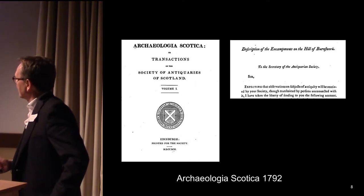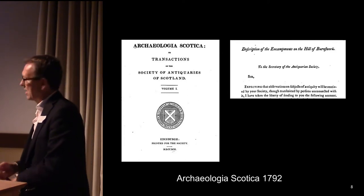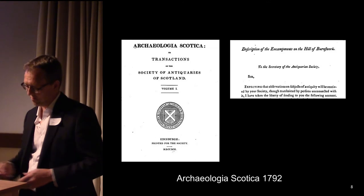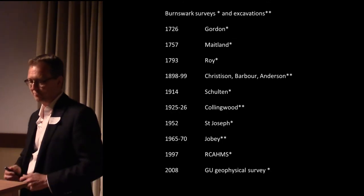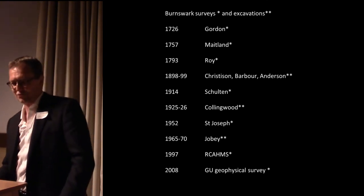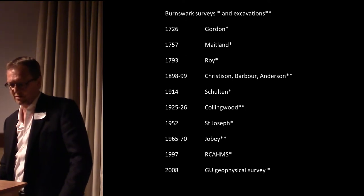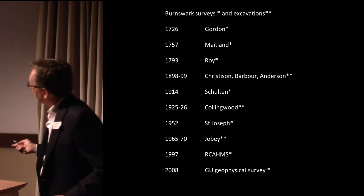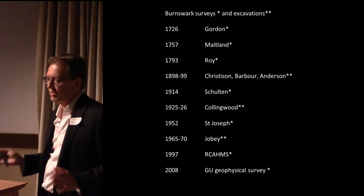Burnswark is so noticeable that it appears in the very first edition of the Society's Transactions in 1792, presented as an anonymous paper. Just about anybody who's anybody in Romano-Caledonian or Romano-British archaeology has had their finger in the Burnswark pie, right through to the current day. Up till about that point, it was always considered the site of a genuine siege.